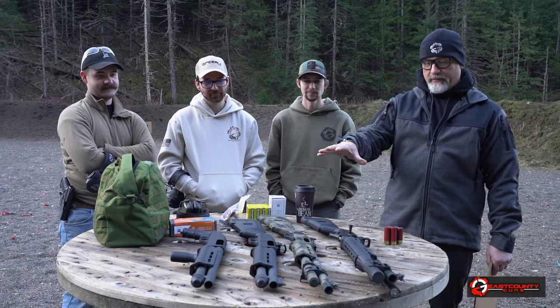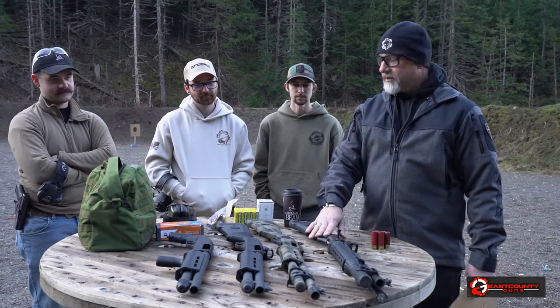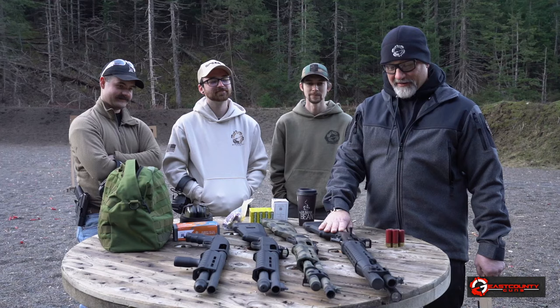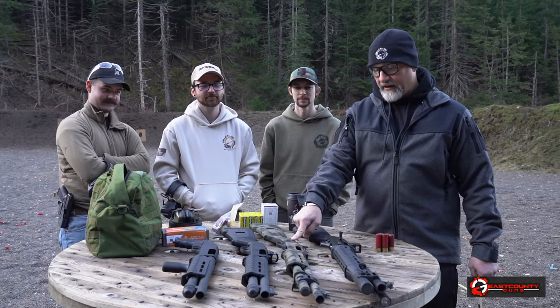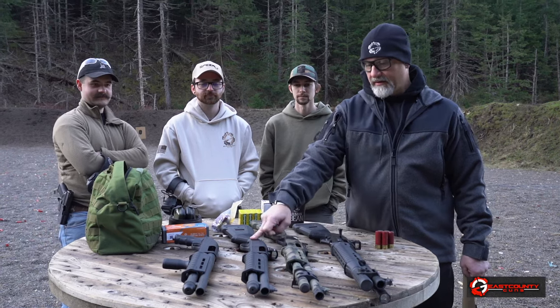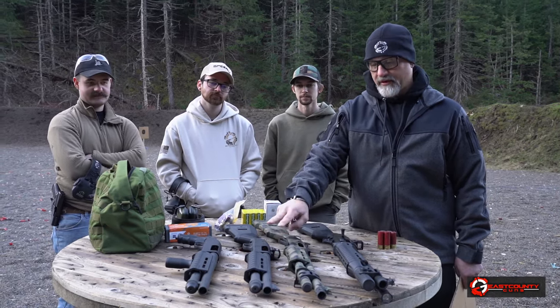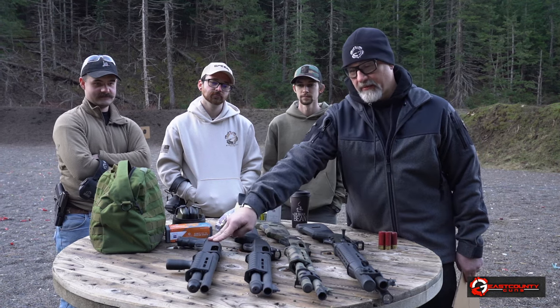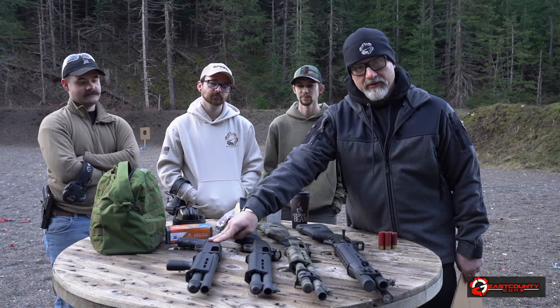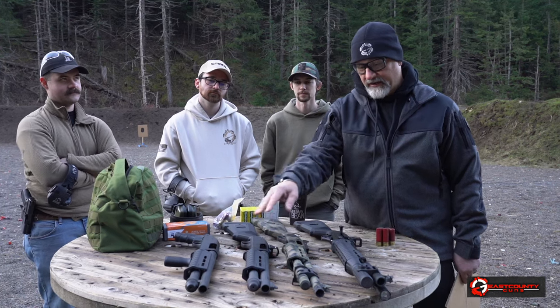We've got a couple of different models here. This is a Beretta 1301. This is a Remington 870 that's been to Vang Comp with a bunch of mods. This is a Mossberg 590 A1 in a short barrel shotgun configuration. We'll talk about that in a minute. This is a Mossberg 590 AOW — this is not a shockwave. This is an NFA item and I'll explain the difference in just a second.